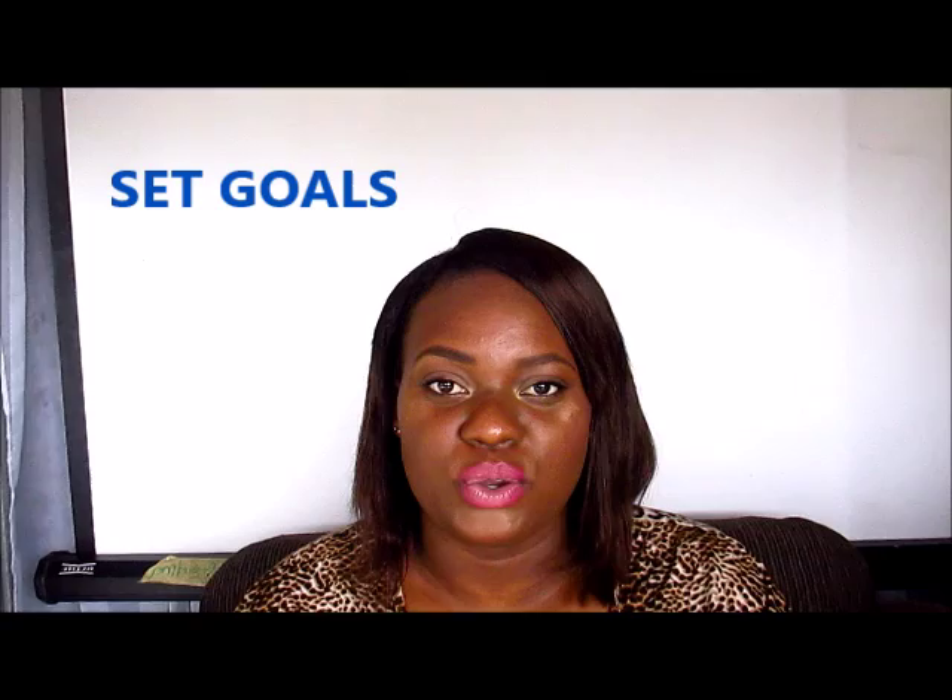Hello everyone, this is Keshe and I am coming to you today with my weekly teacher tip. My teacher tip number two is: set realistic and achievable goals.